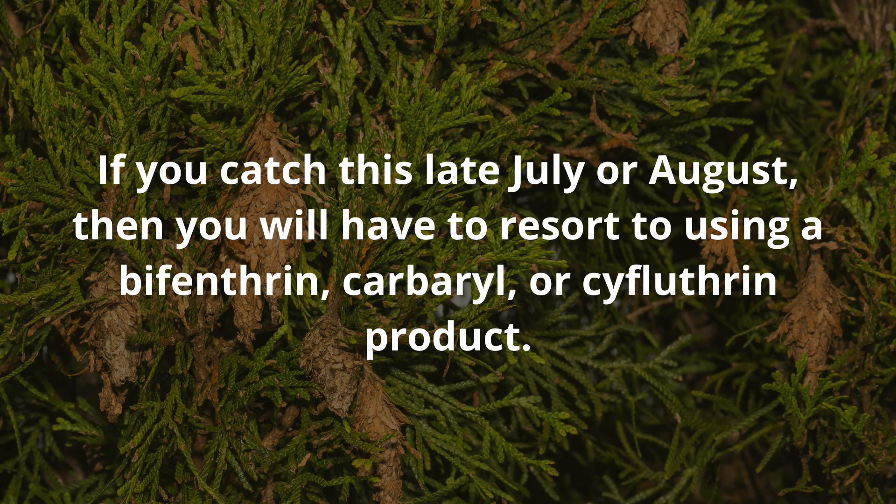If you find more later in the season, they're a little bit harder to control, but there are some products that you can utilize for that. If you have any questions about management or identification of bagworms, make sure to contact your local extension office and we'd be happy to help. Thanks for watching and have a great day.